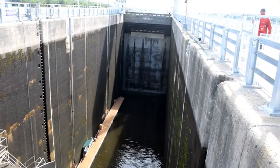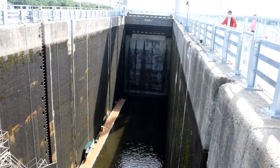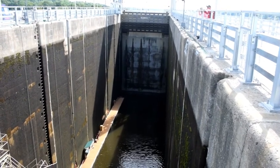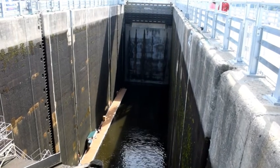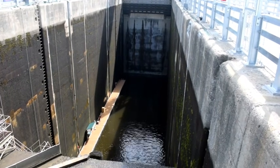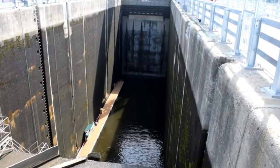We are at the Carillon Lock. This is a National Historic Site on the Ottawa River on the Quebec side. Apparently a boat can go through here in 20 minutes or less. That's a lot of water in here to fill up, so it must really come in quite fast.